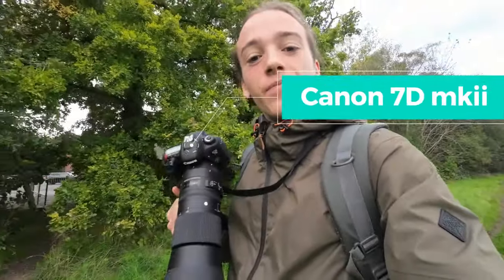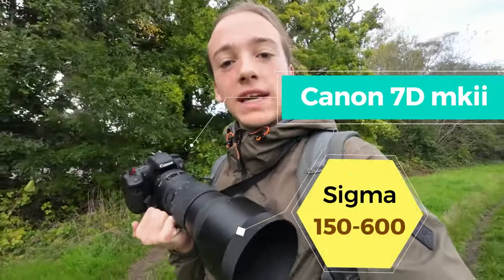Hello and welcome back to my channel. Today we are back outside ready to do some more wildlife photography. Now as you can see it's an overcast day — it is the winter — and we have the Canon 7D Mark II and the Sigma 150 to 600 millimeter lens.